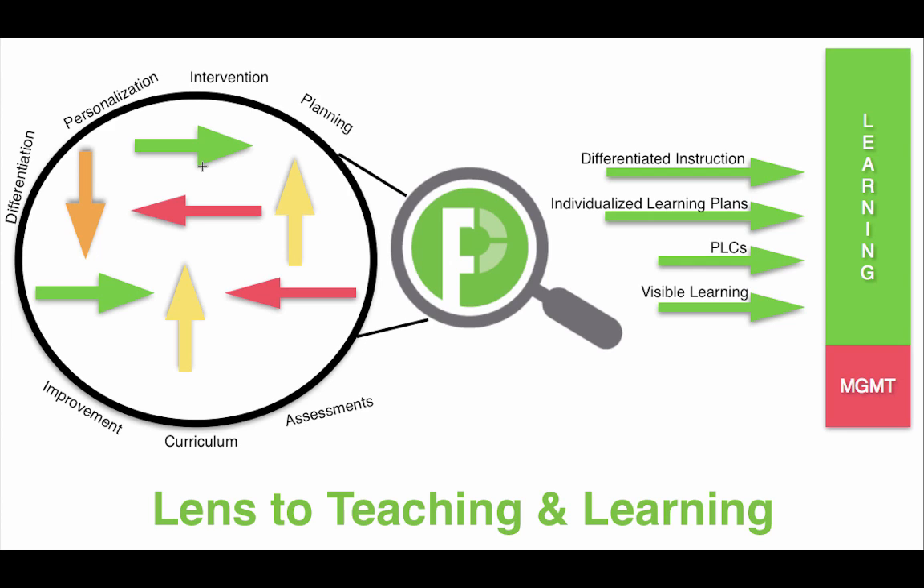Differentiated instruction is something that teachers focus on day in and day out. We bring clarity to that and we empower them through our platform. Creating individualized learning plans is a task that we're all shooting for, to really customize instruction for students. Our platform helps bring all the noise together, giving you clarity and corroborated data so that teachers can make those instructional decisions so that learning is customized for each and every student.